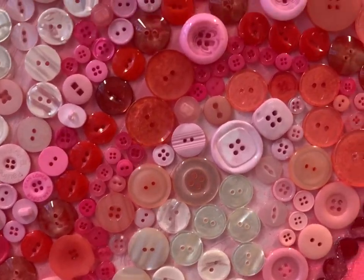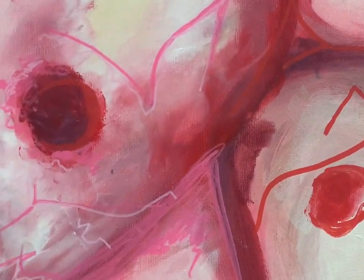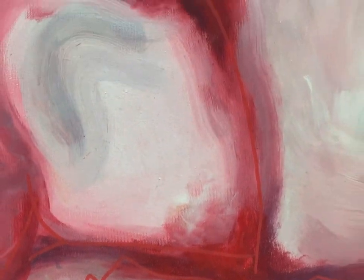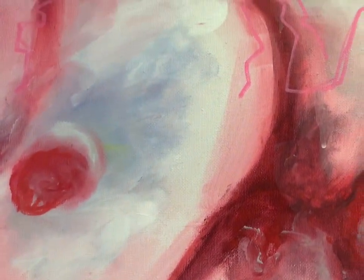Hi, my name's Amy and here are some videos of my practice. My work is all about skin and skin cells and cell structures. I aim for my work to become a juxtaposition, including both positive and negative aspects to one piece.